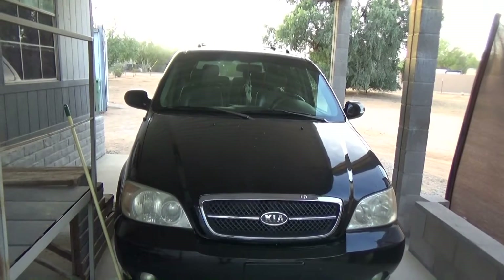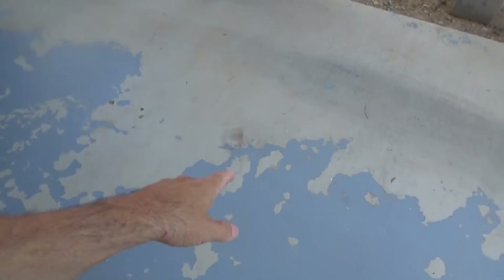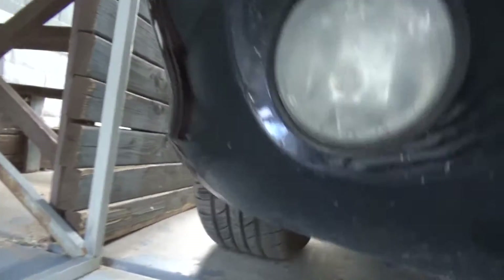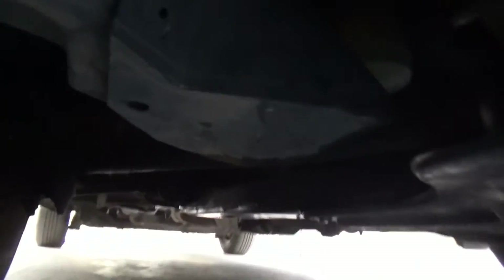I still didn't think anything of it till I came home. As I was pulling into my carport I noticed this big puddle of oil here and oil there. Then I crawled under my van and found the oil filter was almost off — it had come loose.